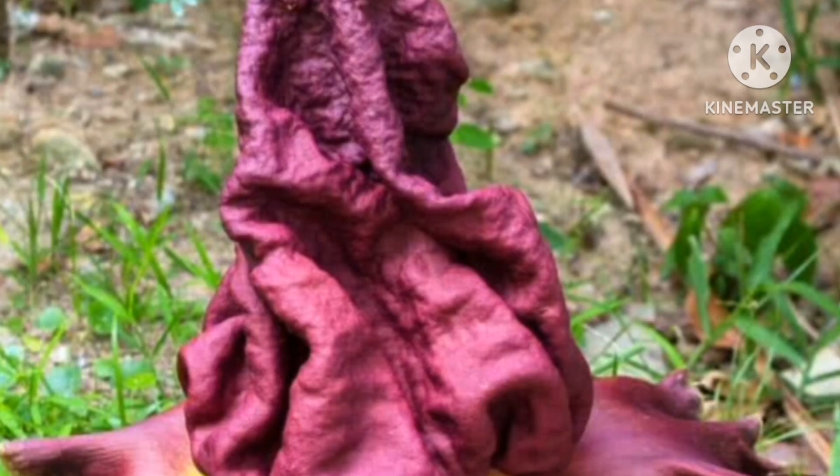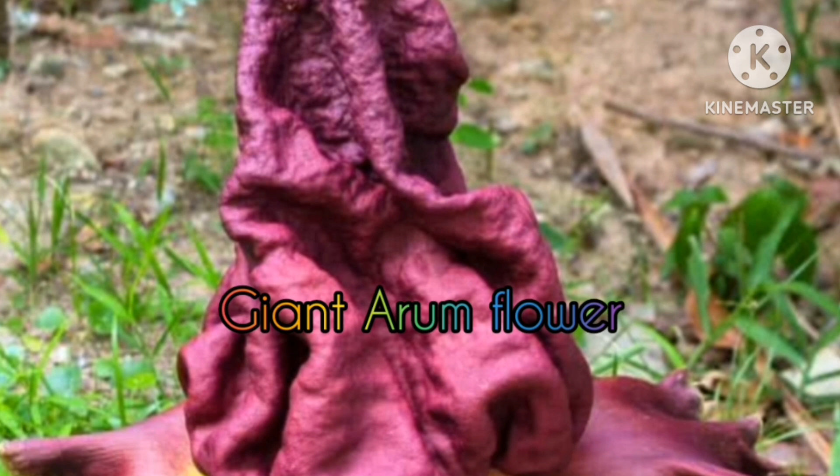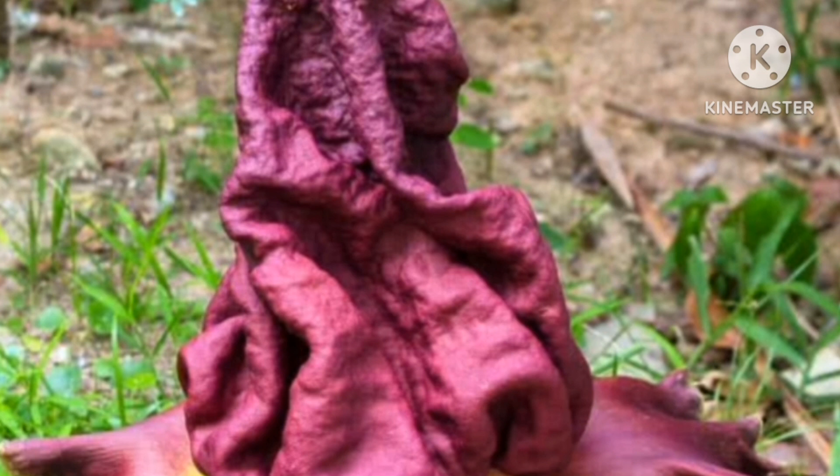Giant Arum Flower. Technically a flowering inflorescence of the traditional Indian vegetable elephant foot yam. They call it the ugliest flower in the world, as it smells like rotting flesh. It's a kitchen garden plant with an underground corm and a single leaf that looks like a tree.